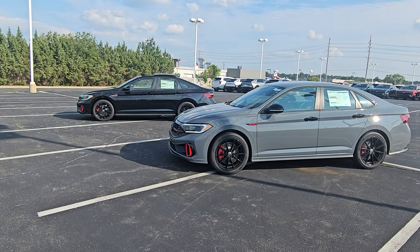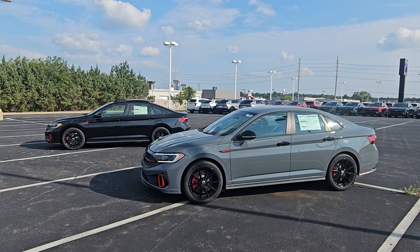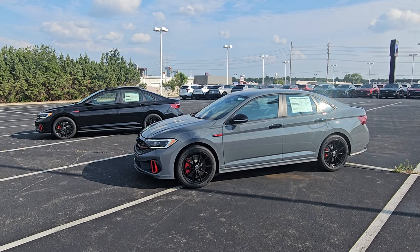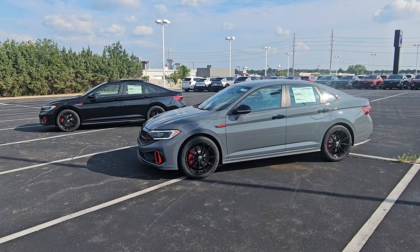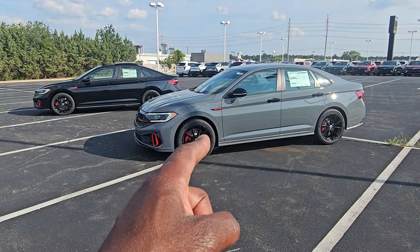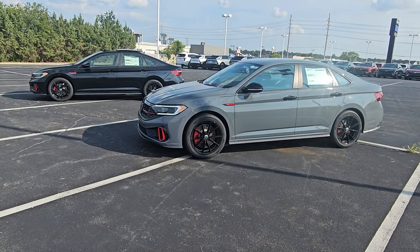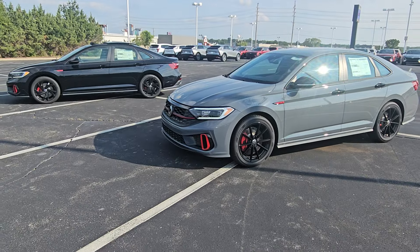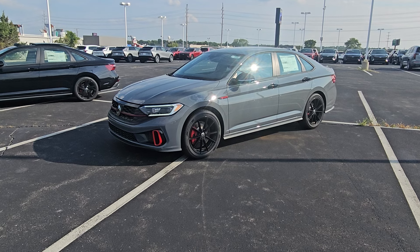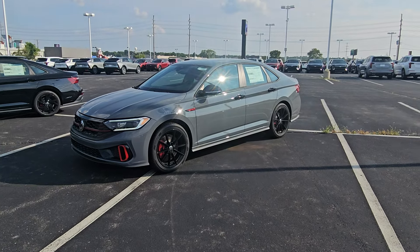Usually there's only one trim level of the GLI unless it's an anniversary edition. We're kind of at the end of the model year run here, and I have both, so I figured I'd make a comparison video so you can tell the difference if you're shopping for one. Pure Gray is available on either one, as is black, Rising Blue Metallic, and I believe King's Red is available on the 40th Anniversary Edition.